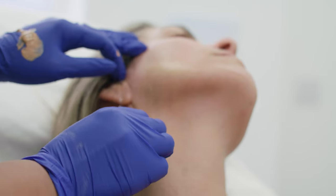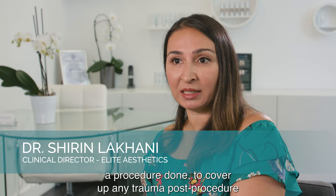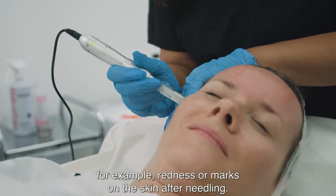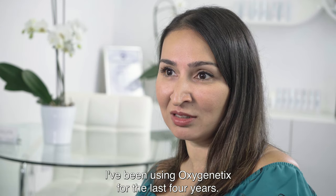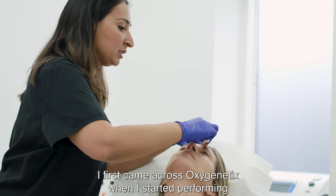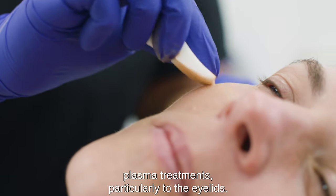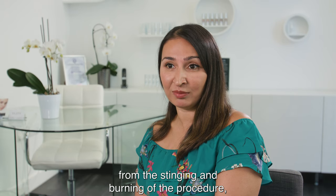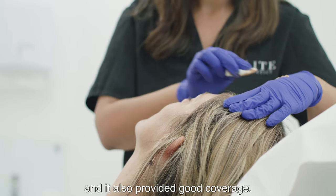Oxygenetics is a post-procedure treatment, something my patients can apply after they've had a procedure done to cover up any trauma post-procedure, for example redness or marks on the skin after needling. I've been using Oxygenetics for the last four years. I first came across Oxygenetics when I started performing plasma treatments, particularly to the eyelids. I found that it gave them immediate post-procedure relief from the stinging and burning of the procedure and it also provided good coverage.